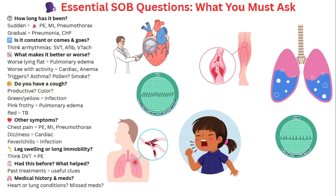Let's get into the specific questions you should be asking when a patient presents with shortness of breath. Start with: how long has it been going on, and was the onset sudden or gradual? A sudden onset is a red flag — think pulmonary embolism, a pneumothorax, or even an MI. Gradual onset may point to infection like pneumonia or fluid overload like CHF.